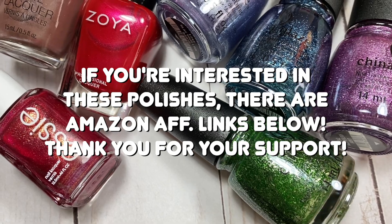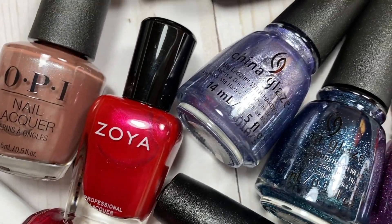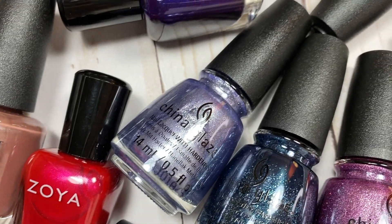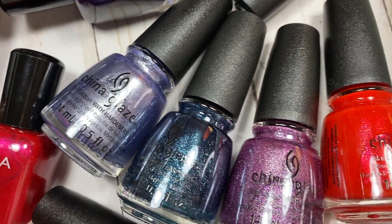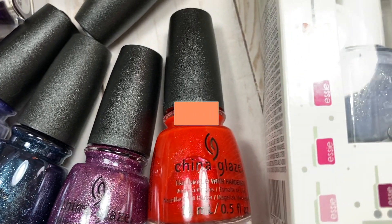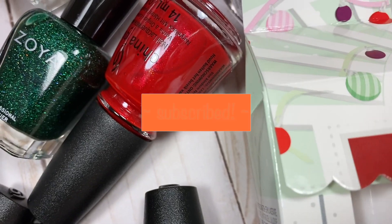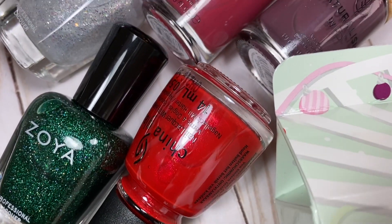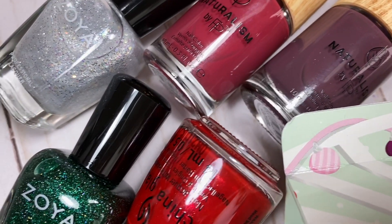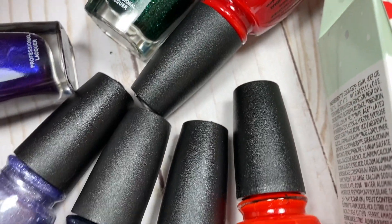It is Christmas Eve — I can't believe it. I think this was probably my favorite year of Nailmas ever so far; it was just so much fun. I really wanted to make this last one a good one, keep it casual — just a fun chill video for Christmas Eve. I hope you're having a wonderful Christmas Eve, and without further ado let's get straight into the video.